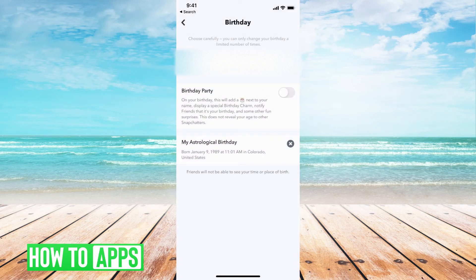If I want to change it, I have to actually change my birthday first. Just so you know, you can only change your birthday a couple of times before Snapchat permanently fixates it on whatever it is. So be really careful when you're changing it — you probably only have two to three times to change it before it becomes permanent. Go ahead and change it here, and then it will automatically change your astrological profile.